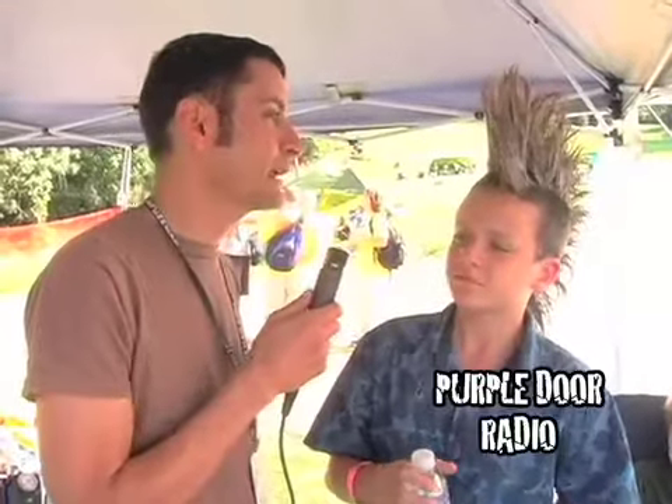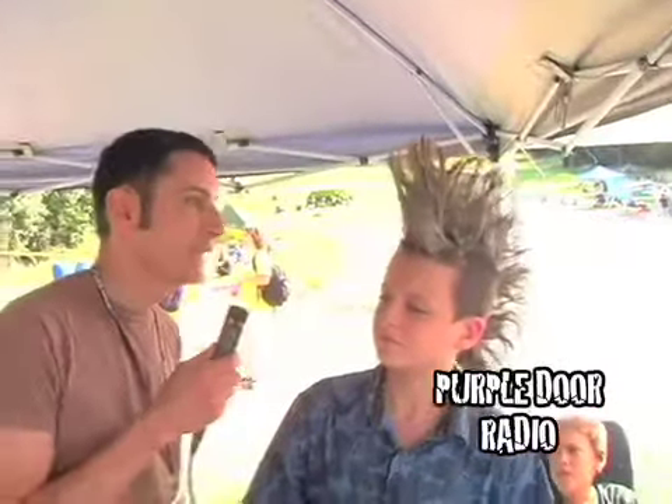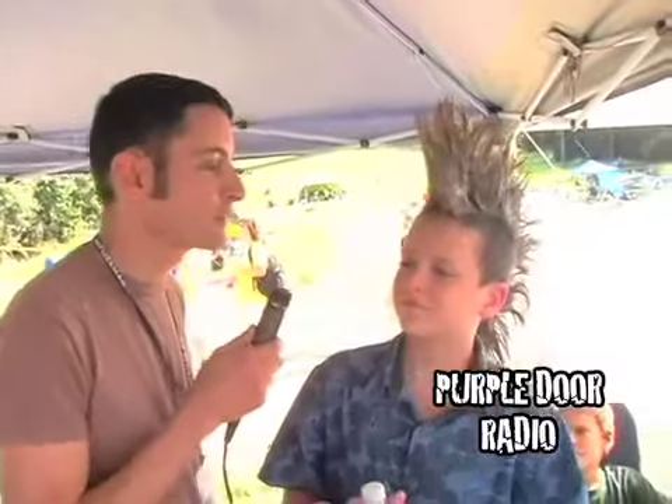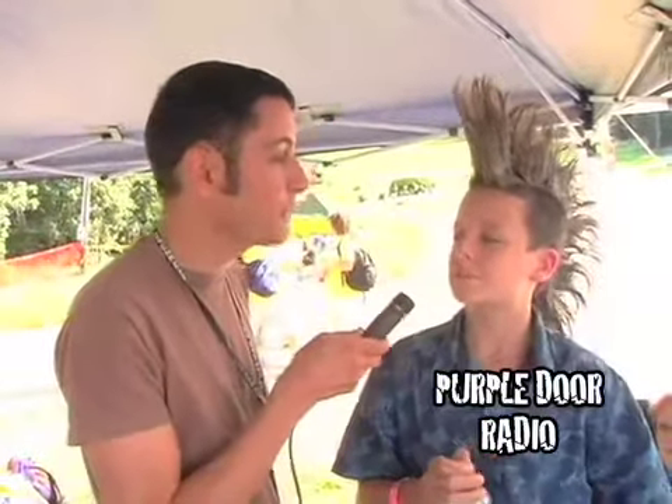What do you put in there? It looks like a combination of Elmer's wood glue and silly putty. What is that in there? Elmer's wood glue and hairspray. Hairspray? There's Elmer's glue in there?